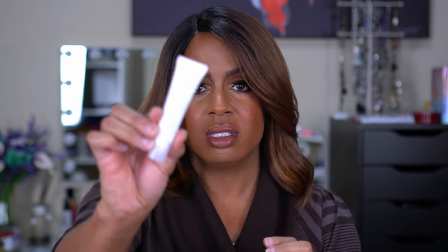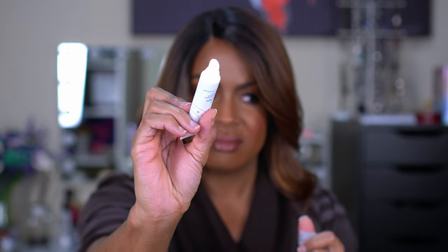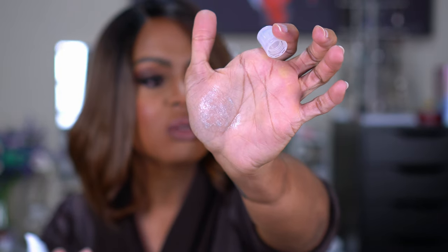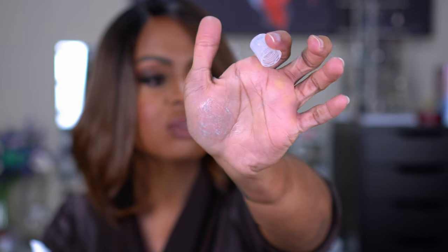I also picked up the Becca Hydrolite Lip Smoothing Scrub. I've never tried their Hydrolite line. It comes in a tube — unusual packaging for a scrub. Inside it's blue, and it does have little sugar particles in there, so it's actually scrubby. I wasn't expecting that — I thought it was going to be a gel.